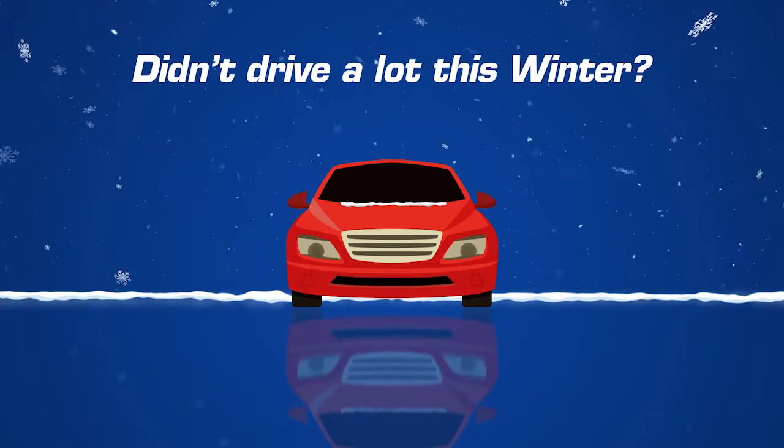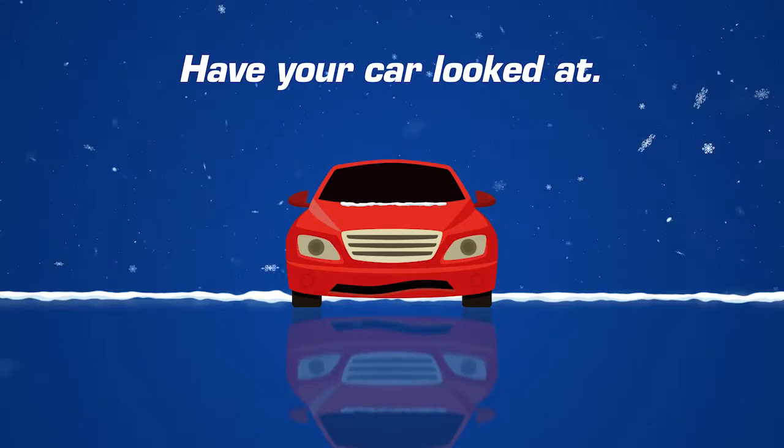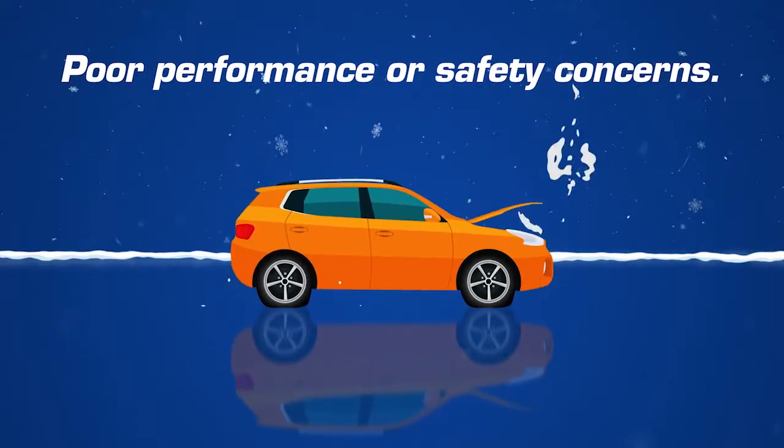Hendrick. If you didn't drive your car a lot this winter, or if it's been a while since your last service, you might want to have it looked at. When your car doesn't get much use, you might encounter poor performance or safety concerns.